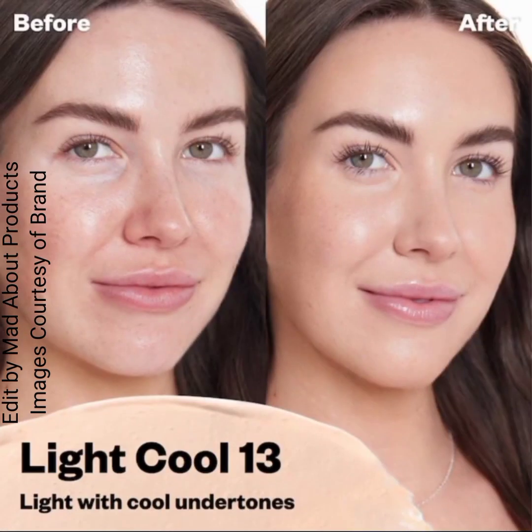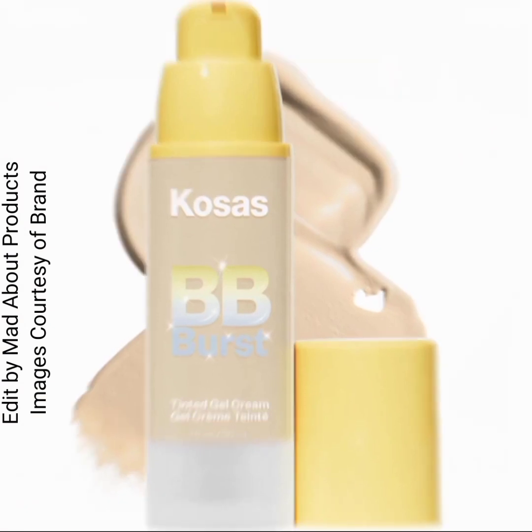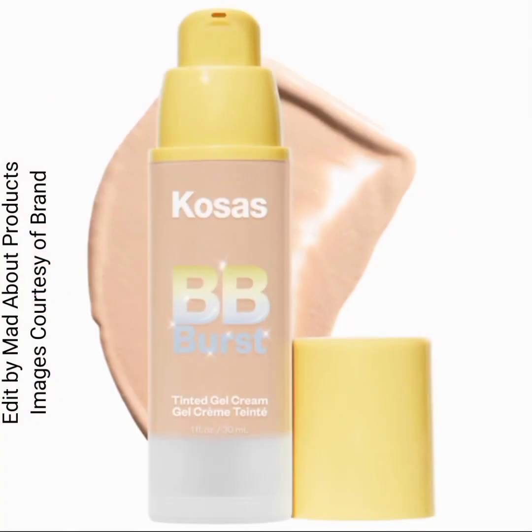This new tinted moisturizer gel cream with copper peptides is suitable for all skin types and safe for sensitive skin. It's available in 24 shades, priced at $38 each, and you can purchase it on their website or at Sephora.com.